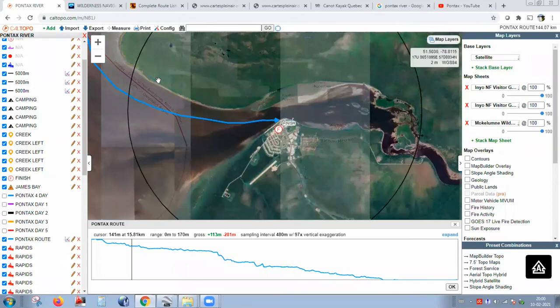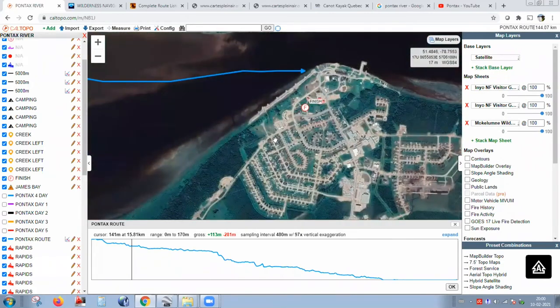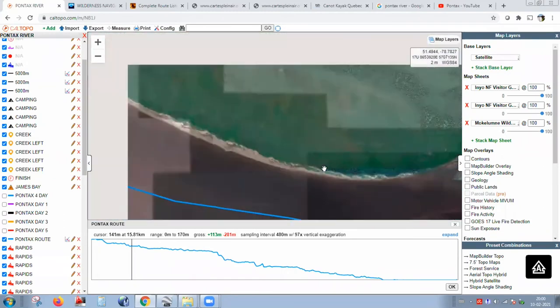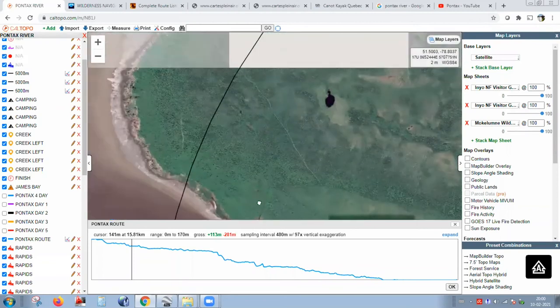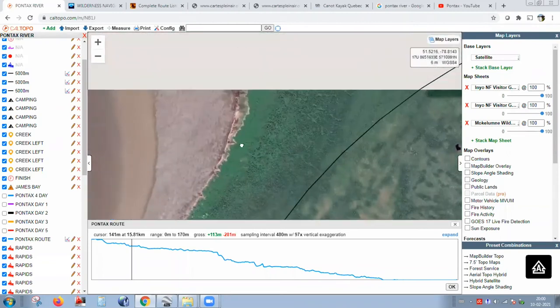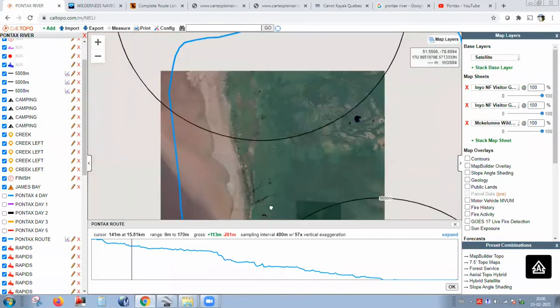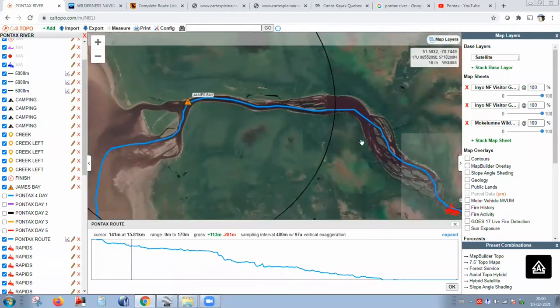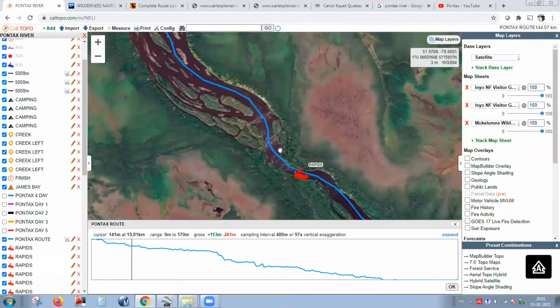Does CalTopo show buildings? There's a hunt camp at the mouth of the Pontax and another one upriver. If you switch to Google Earth view, you can see all the villages and everything. The NR Canada base maps show all that stuff too — buildings, hunt camps. There's apparently a hunt camp at the mouth and one about a day upriver, though probably below the rapids since most hunt camps are accessed by boat.